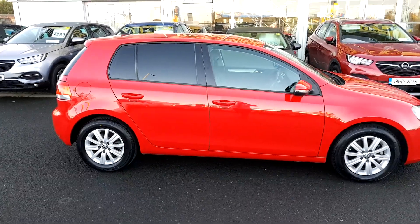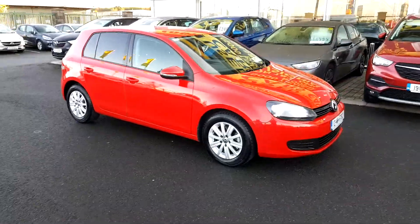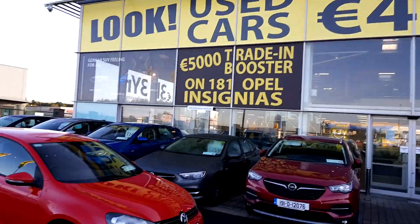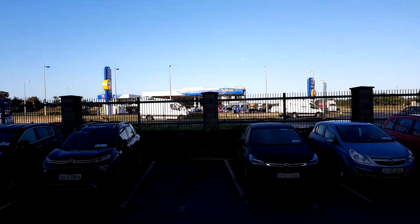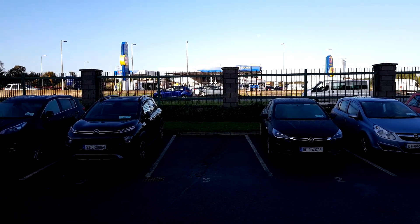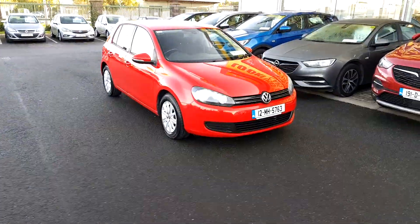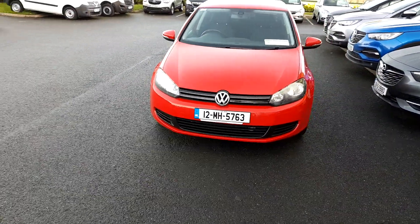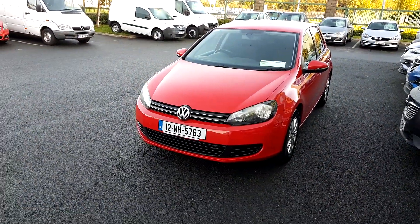Like I said, the car is in immaculate condition inside and out — there's not a mark on it, it's been very well minded. We're open from half 8 till 6 Monday to Friday, and 10 till 3 on a Saturday. We're just across the road from the big Maxol on the M1 — take exit 4, down to the second roundabout and take a right. If you have any questions give us a call on 018901801. My name is James, I'm here every day Monday to Saturday. I look forward to hearing from you — thanks, bye bye.